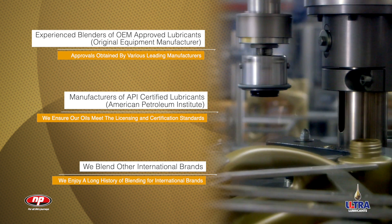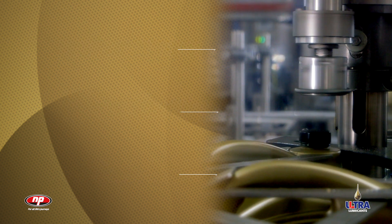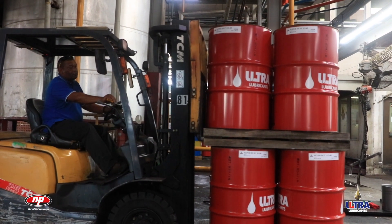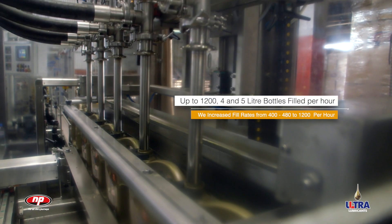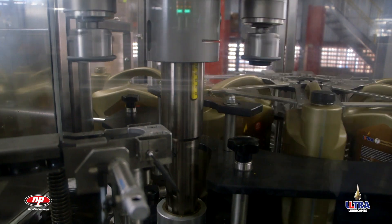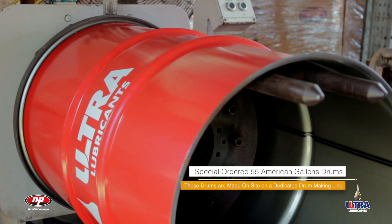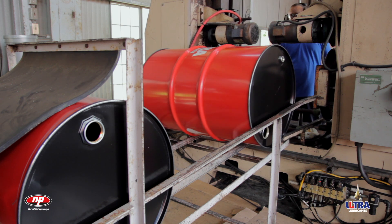This puts Ultra Lubricants on par with, and even exceeding, the quality of other international lubricant brands. The filling lines are where various sizes of bottles, pails, and even drums are filled in a fully automated process. With an average of up to 1,200 4 and 5 litre bottles and up to 600 pails filled each hour, this cutting-edge filling plant offers world-class performance, efficiency, and accuracy. Additionally, specially ordered 55 American gallon drums of lubricants are filled on a dedicated line and produced on site.